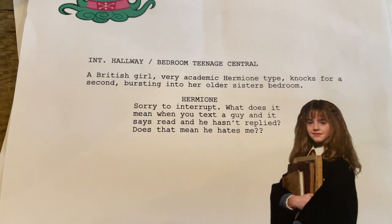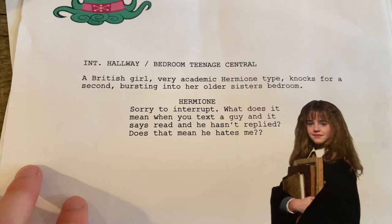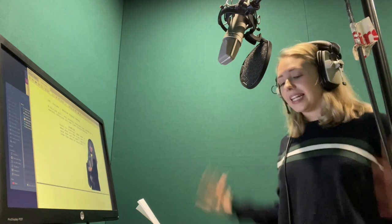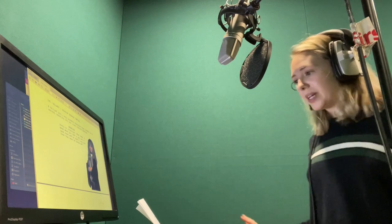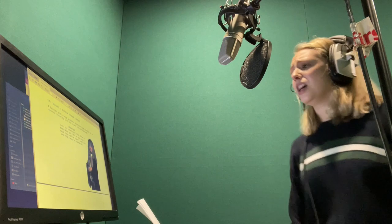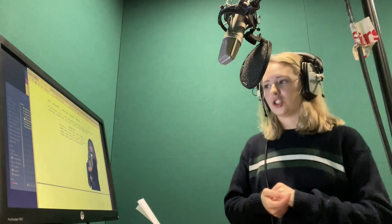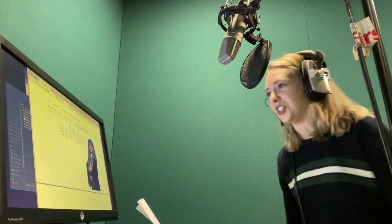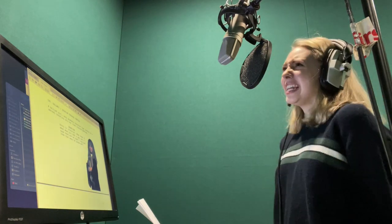Here I'm showcasing my ability to do a British accent, and I think I do it quite well because my boyfriend is British, so I have that advantage. Sorry to interrupt. It's not a big deal. It is a big deal. I'm sorry to interrupt. What does it mean when you text a guy and it says read and he hasn't replied? I'm not gonna go in there. I don't need her. Does that mean he hates me?